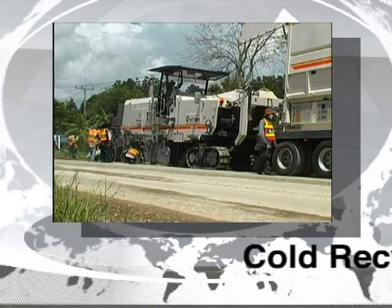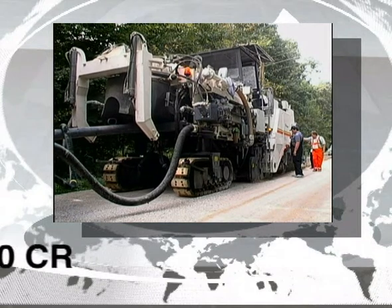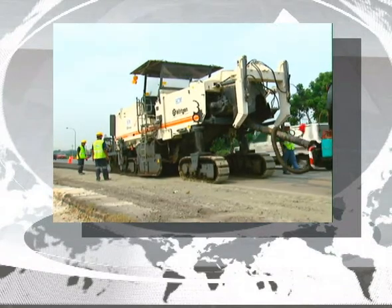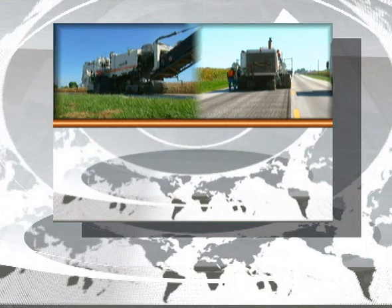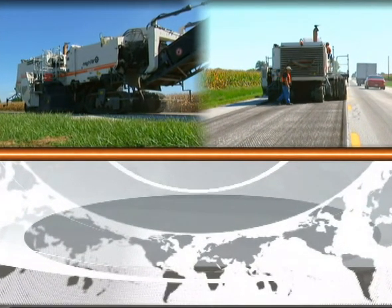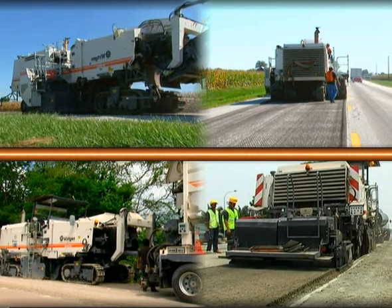This information film focuses on the Wirtgen Cold Recycler 2200CR, a versatile machine for carriageway rehabilitation. Here it is in use as a high performance milling machine, and here as a cold recycler.